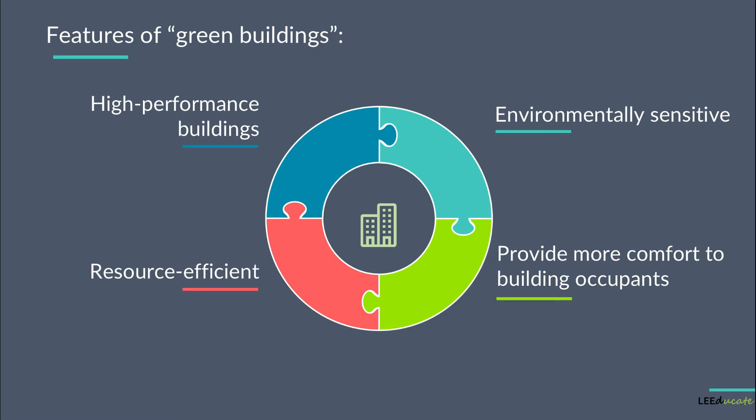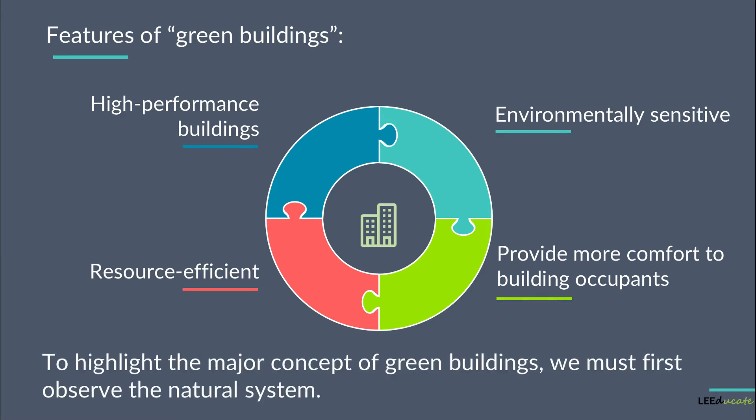But how does that happen? The answer will be explained throughout this whole course. However, to highlight the major concept of green buildings, we must first observe the natural system.